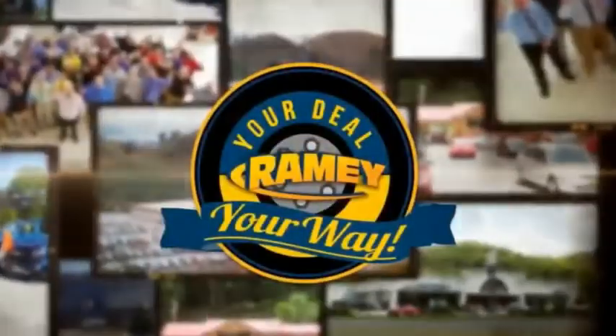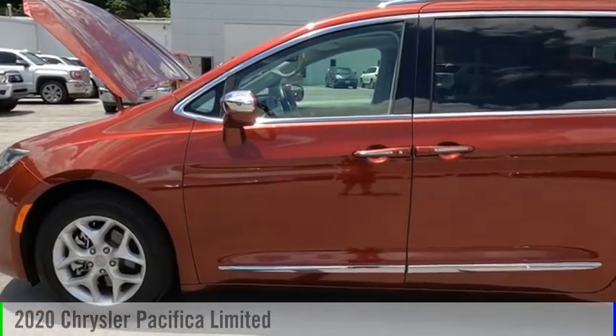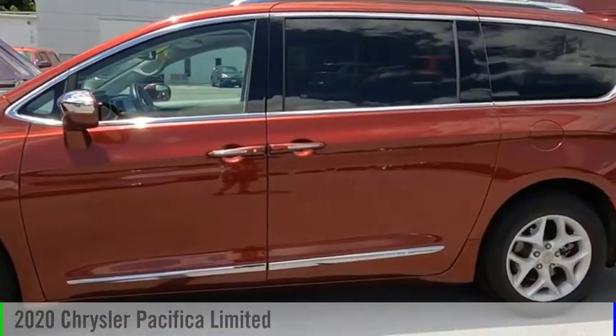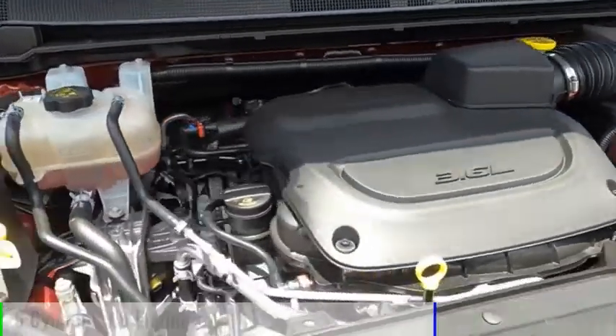Amy, it's your deal, your way. Come test drive the 2020 Pacifica. This vehicle is powered by a front-wheel drive, six-cylinder, 3.6-liter engine.